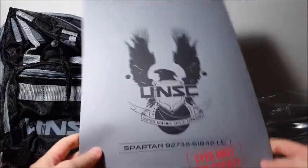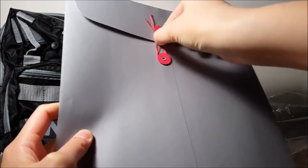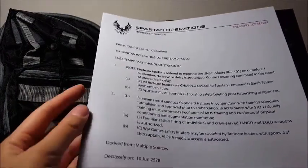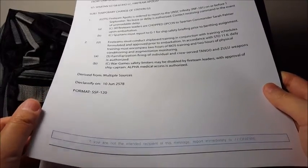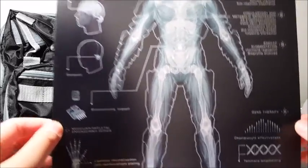Then we have our top secret documents. It comes with this envelope that has a little twisty seal — let's untwist it and see what's inside. When you open it up, you get a bunch of documents. There's a letter from Spartan Operations and a letter from the Chief of Staff — we'll read that later. Here's some more top secret documents, and if you are not the intended recipient of this message, report immediately to ONIFIRE. And here is more secret documents, and then you get an x-ray of the Spartan and all the augmentations that each Spartan has. This is pretty neat.